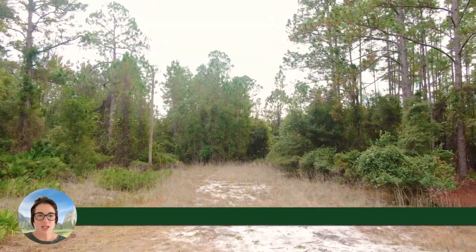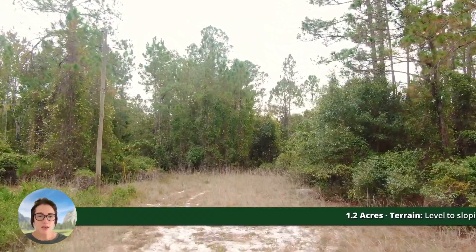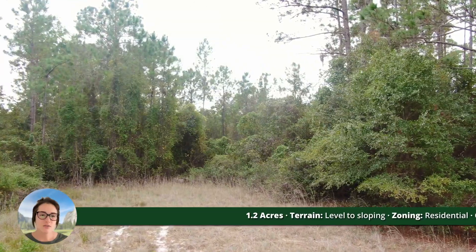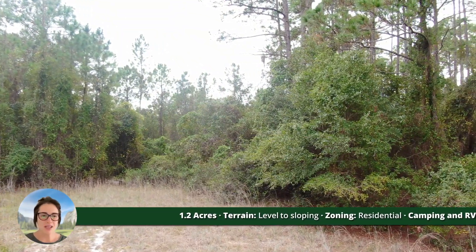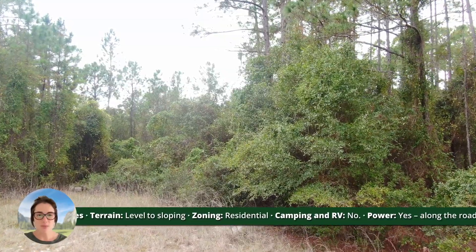This property is zoned as residential. It's inside of Putnam County. The terrain you can see is fairly level, with gentle sloping here and there. You cannot camp or RV on this property.